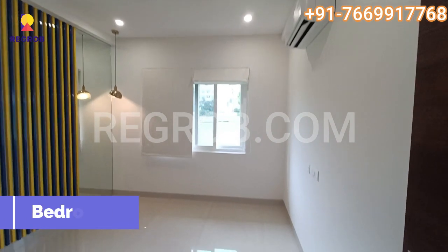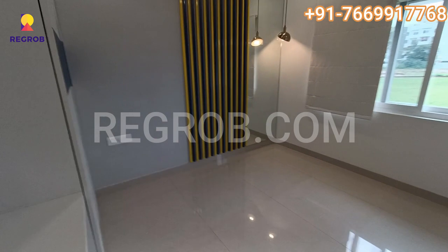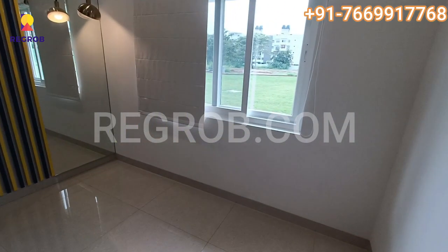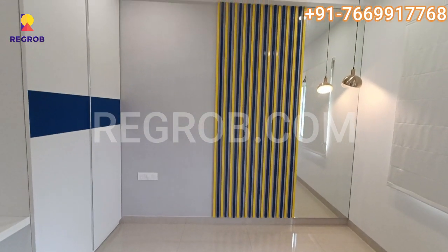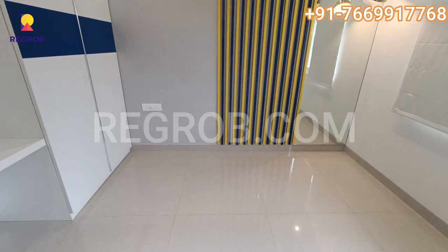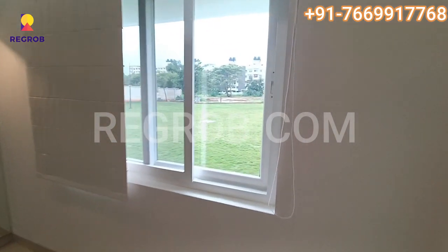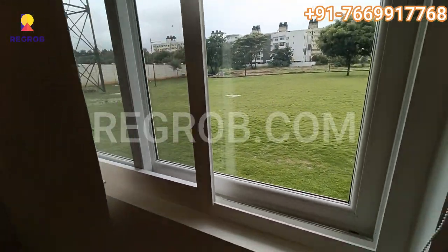This is the first bedroom, which can be used as a guest room or children's room. As you can see, it gets a good amount of sunlight and has a view of the garden from the window.